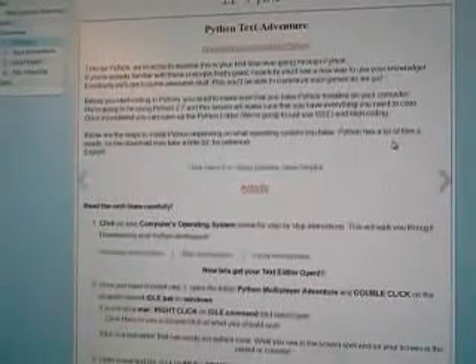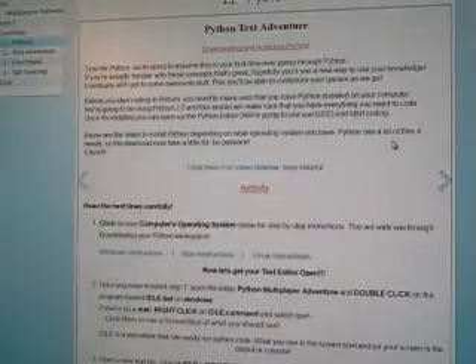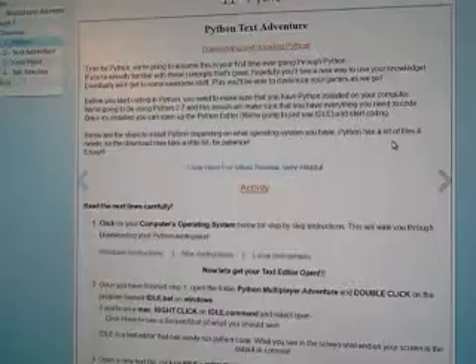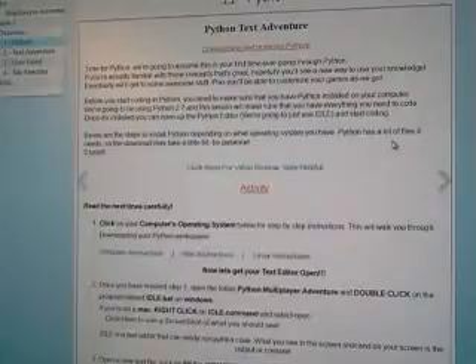Today I'm reviewing Simply Coding's Python Multiplayer Coding Program. This is an online schooling for learning Python coding. It's geared for ages 12 and up, all online, and it helps you learn from the very basics of how to code in the Python coding platform.